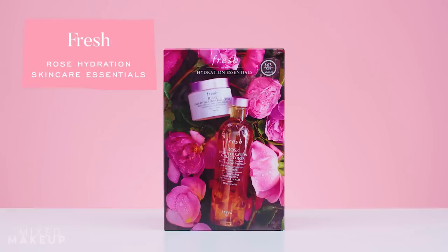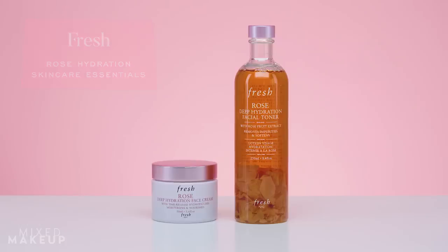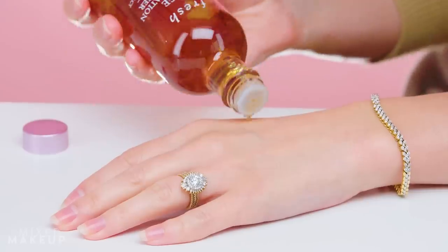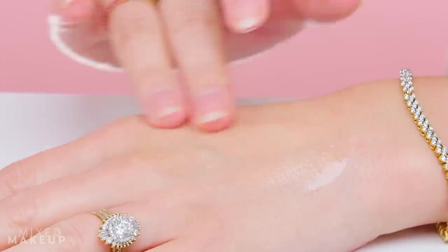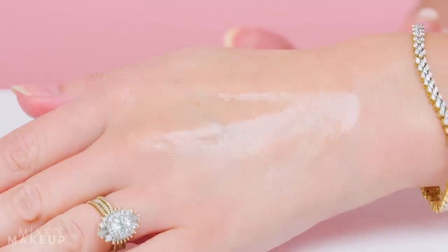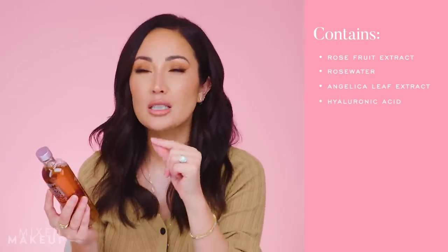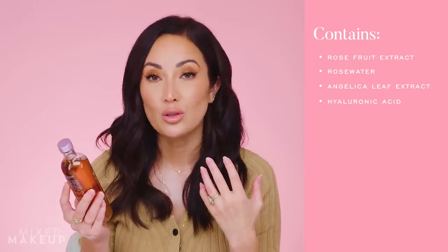The second reason I wanted to bring this up is that right now you can get it in a holiday set — the Fresh Rose Hydration Skincare Essentials Set. In that set you get the full size of the face cream plus the full size of the Fresh Rose Deep Hydration Facial Toner. The toner is something I don't recommend too often, but I know so many people love it because it's very hydrating. If you love the scent of rose, this is very, very rosy. It has rose fruit extract, feels hydrating and plumping — very light but with a plush, softening texture. Truly this is for the rose lovers, with actual rose petals in it.